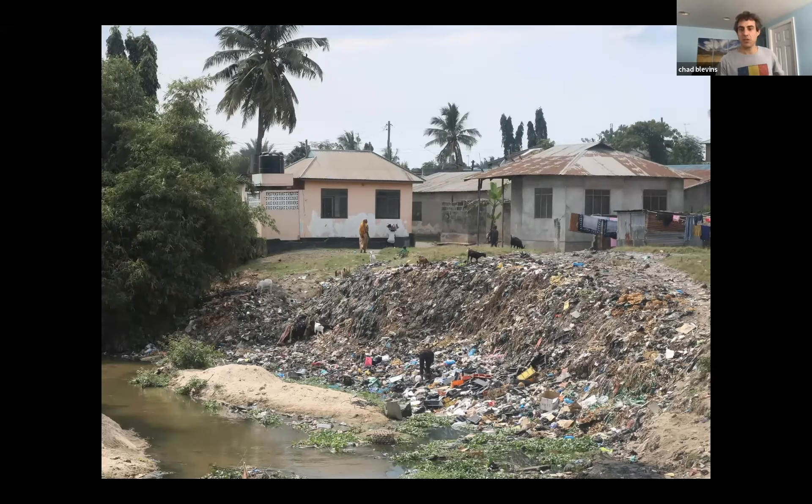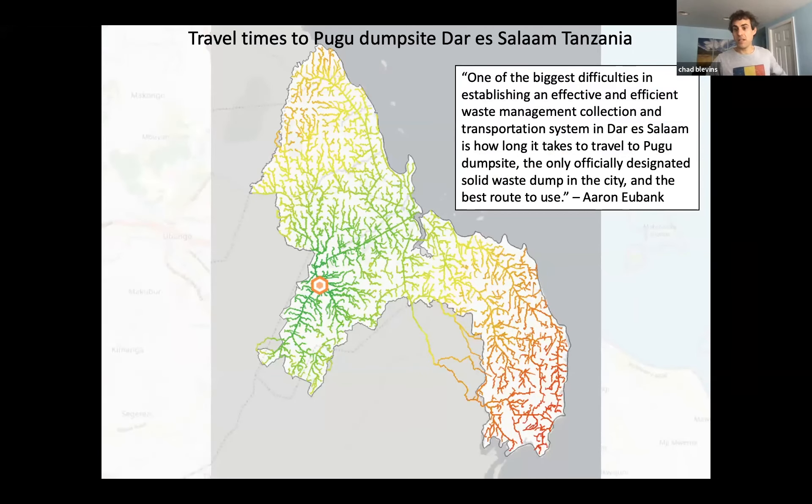The first step in developing a sustainable trash management plan is knowing where the trash originates. HOT has done some amazing work improving trash management, most notably in Dar es Salaam, Tanzania. A blog post by Aaron Eubank notes that one of the biggest difficulties in establishing an effective waste management system in Dar es Salaam is how long it takes to travel to Pugu dump site — the only officially designated solid waste dump in the city — and identifying the best route to use. High quality road data is imperative: not only having a complete road database, but knowing the surface type, width, condition, and other factors such as height limits or bridge capacity, since garbage trucks can weigh over 50,000 pounds.